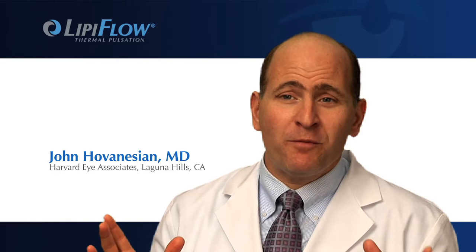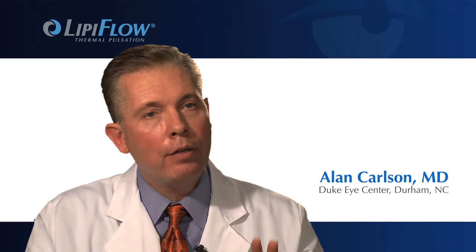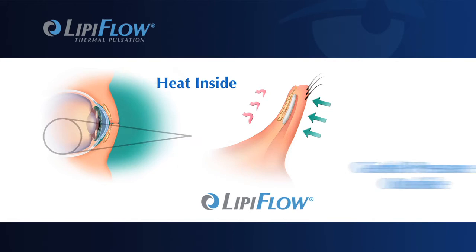LipiFlow is entirely different from any other treatment we've had before for meibomian gland disease because it gives exactly the treatment that's needed right where it's needed. We take heat and we put pressure directly on the meibomian glands to express those glands and to remove the inspissated secretions that are blocking the flow, and it restores natural flow in a very natural way. What we're achieving with LipiFlow is applying the heat very precisely to that area that needs it the most.